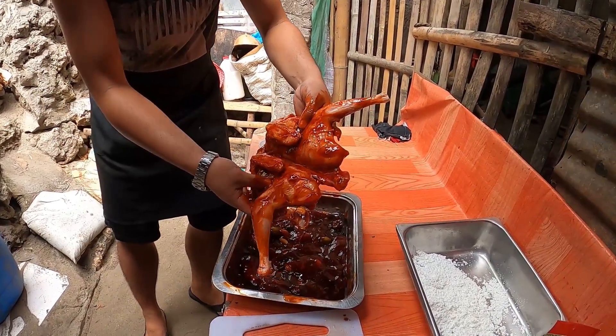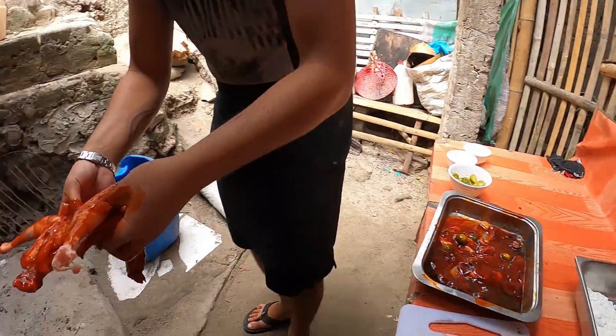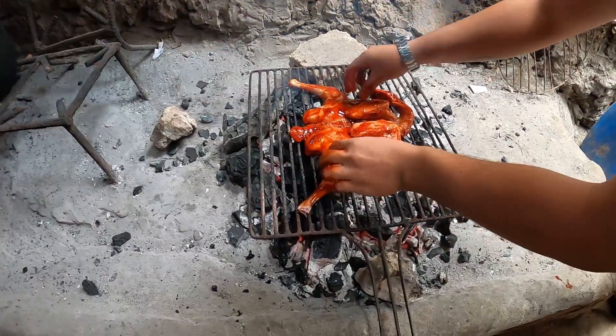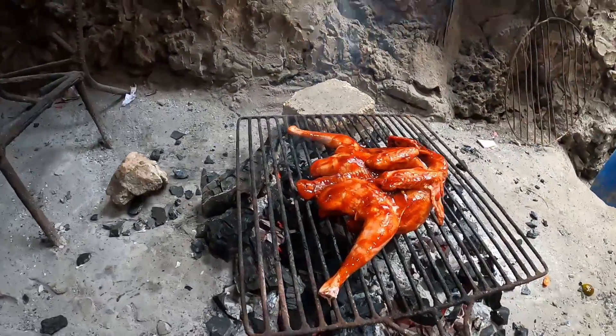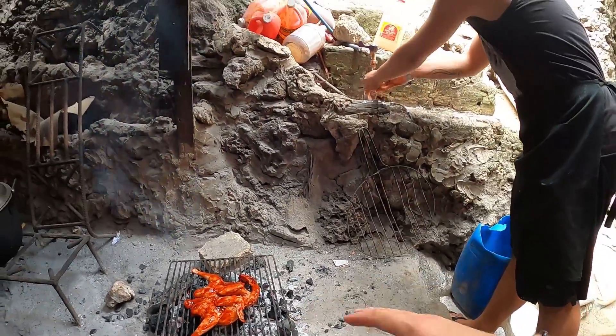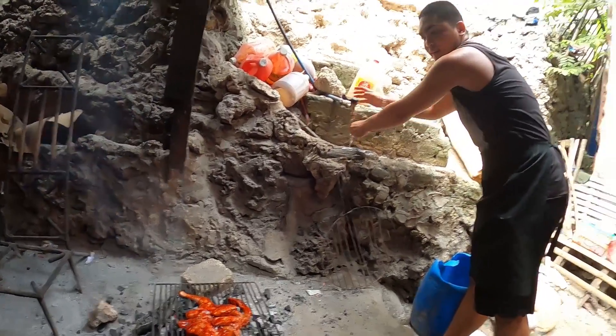So all the juices are there from the lemon and the soy sauce. Oh wow. The native chicken. And how long do you leave it there? Like one hour? One hour. Alright, we'll check back in one hour.